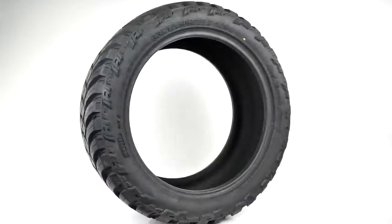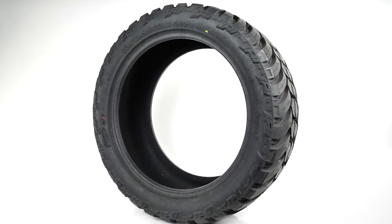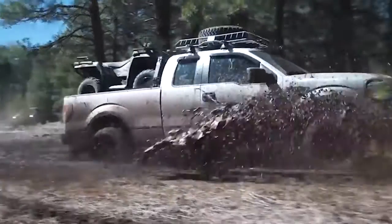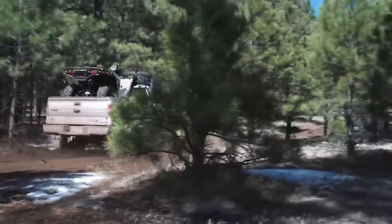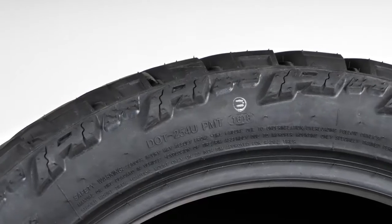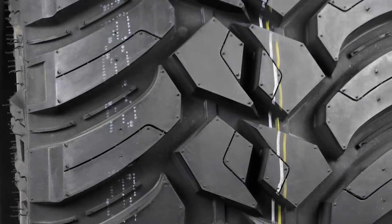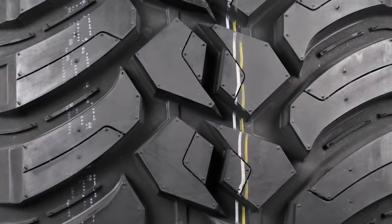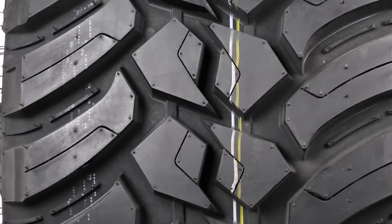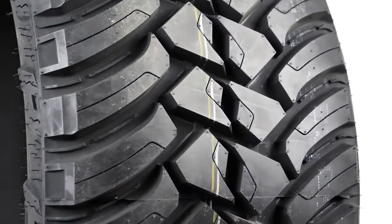Now let's go to the other extreme and look at the MT style, which stands for maximum traction but has also been referred to as mud terrain. As you would expect, MTs really stand out when you're talking about extreme terrains like mud, gravel, or off-road exploring. Tread-wise, these tires have the maximum amount to get you anywhere you need to go. Large, extra aggressive and chunky shoulder lugs and sidewalls are designed to bite into any surface, and it also has very wide channels to eject mud, rocks, and water rapidly.